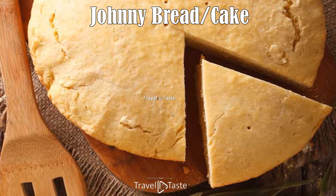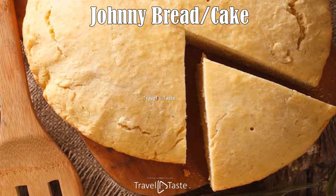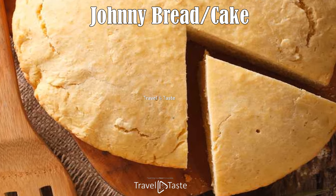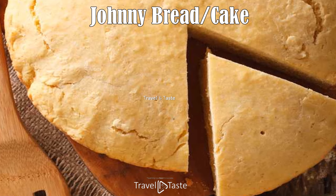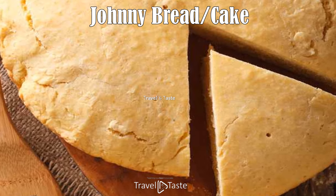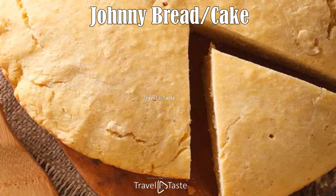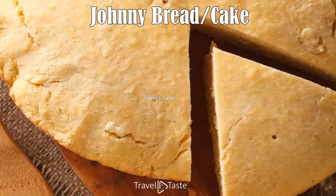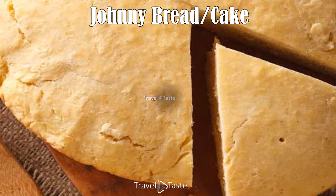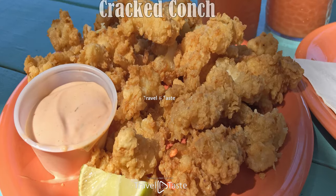Johnny bread or cake: johnny cake is said to have originated from the native peoples of the Americas who journeyed to various island nations of the Caribbean. In the Bahamas, johnny cake is made from a simple dough that is a cross between bread and a cake, hence the name. It is baked until golden brown and served with soups or stews, or it can be topped with butter or a bit of native fruit jam.